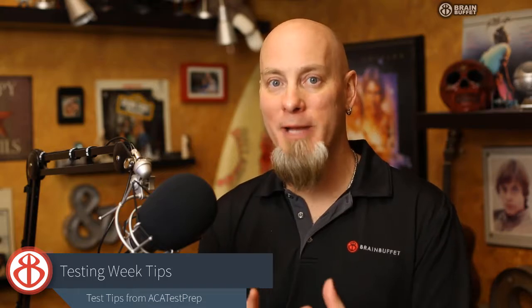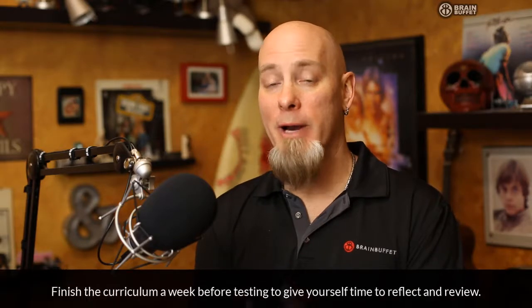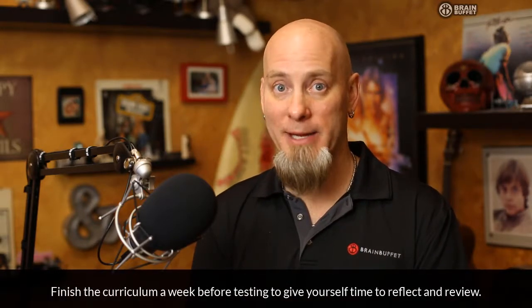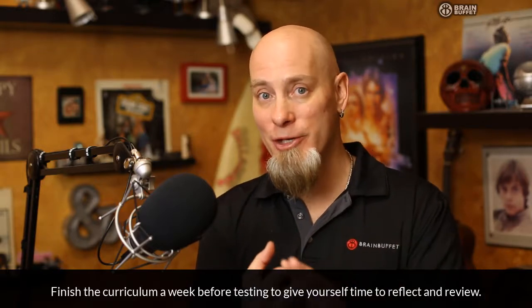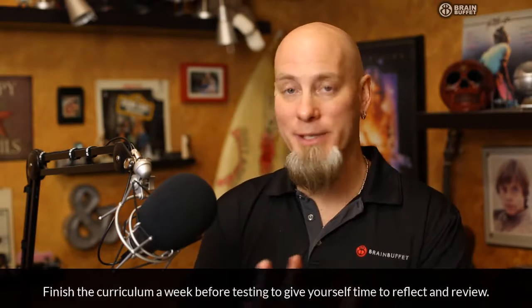Here is what we recommend for prepping for the test when you're done with all the curriculum. Here's what we recommend: you should wrap everything up at least a week before you're going to actually take the real exam. We're assuming that you've done every project, the extension projects, your worksheets, and the quizzes before and after the projects.